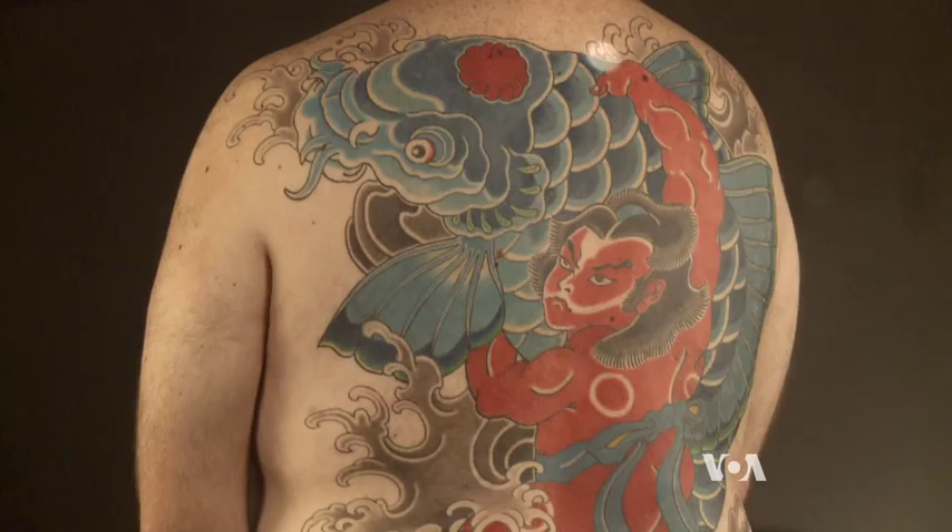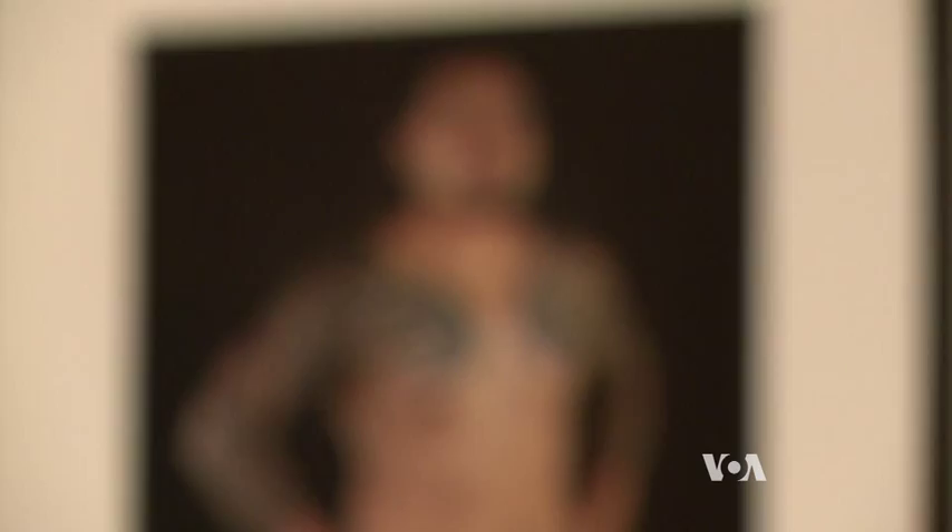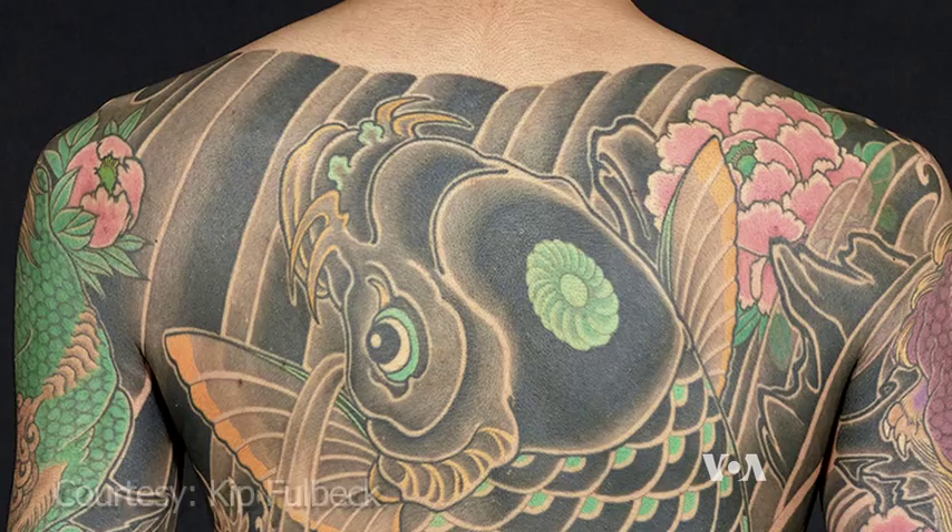Those symbols include koi, dragons, and cherry blossoms, that flow seamlessly into a full-body tattoo, or form a shoulder and arm sleeve, or a full back tattoo.